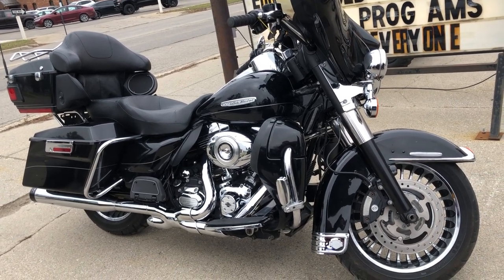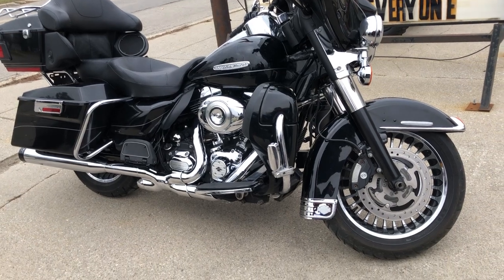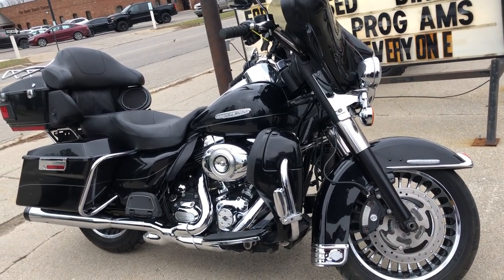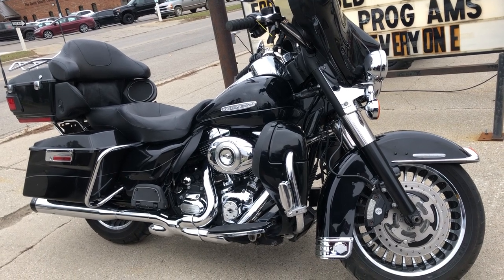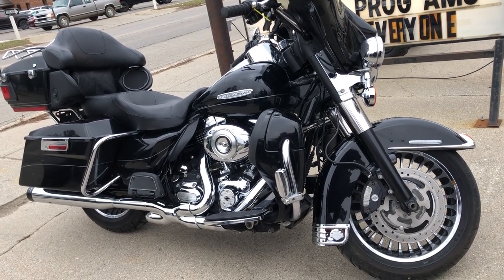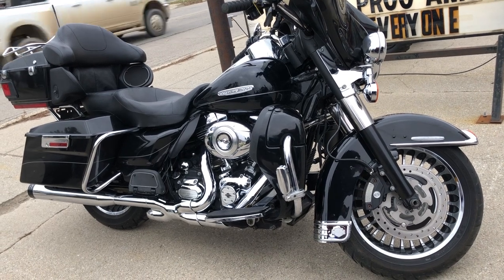We have financing programs for everybody — good credit, no credit, bad credit. We've got a program for you here at ApprovalPowerSports. Of course, we accept cash, check, layaway, Venmo, Bitcoin. If you want a motorcycle, we'll make it easy for you.